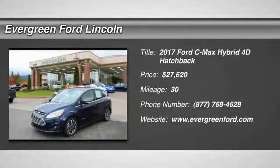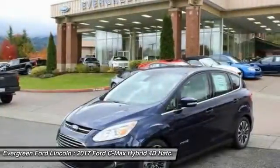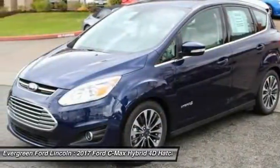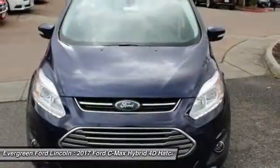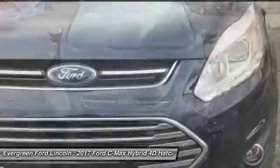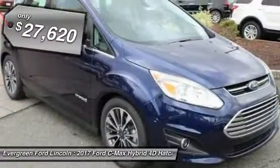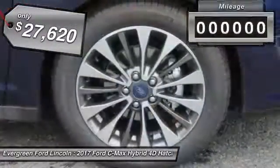Looking for the right vehicle? Check out the 2017 C-MAX Hybrid. The Ford C-MAX Hybrid provides an upscale interior, quality engine performance, and fuel efficiency. In addition, the C-MAX offers passengers a spacious interior cabin and is priced below $30,000.